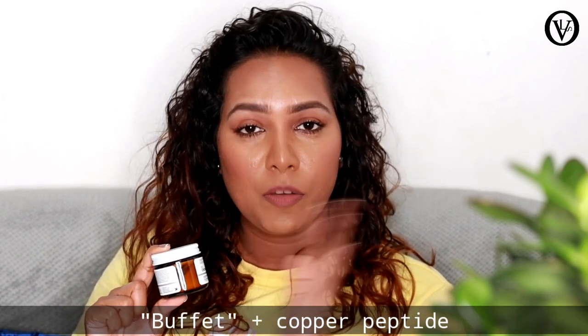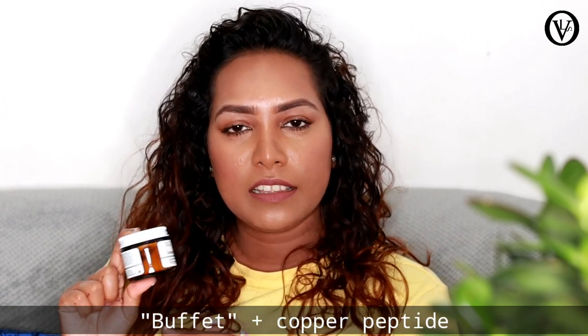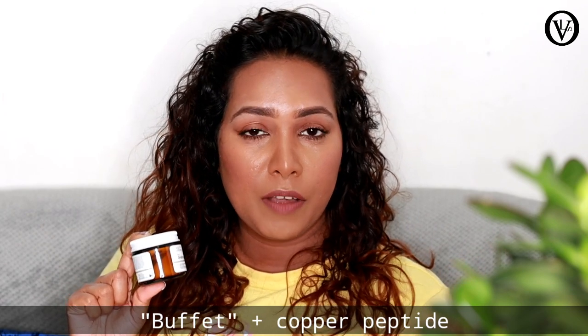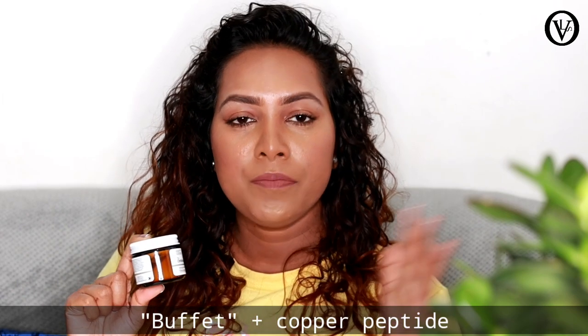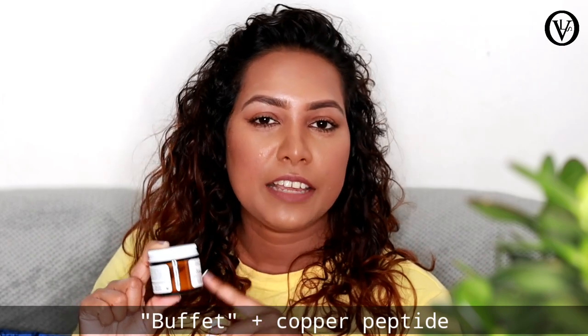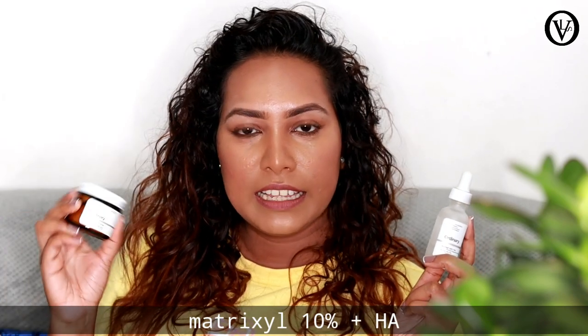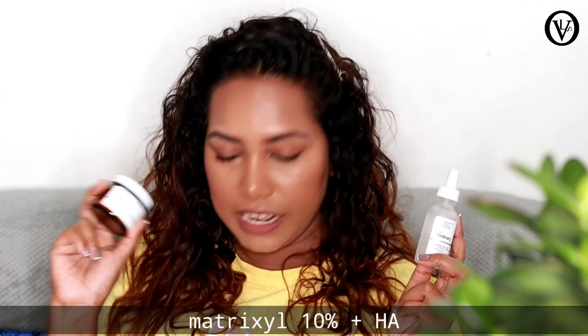It is a buffet with a cup of peptides. If you have peptides, you can use them. This is a normal buffet. This is a buffet with peptides and matrixyl. This is a serum.